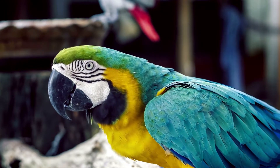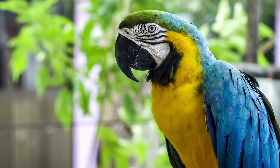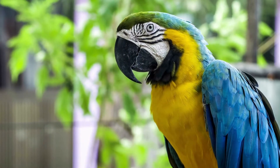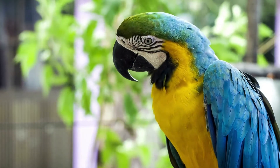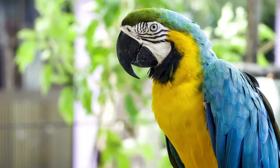You can expect a Macaw to make a range of interesting sounds. It'll squawk, click its tongue, chatter, growl, hiss, purr, and grind its beak. Macaws can be quite loud and have a painful bite. However, with the right care, training, and diet, your Macaw will be social.